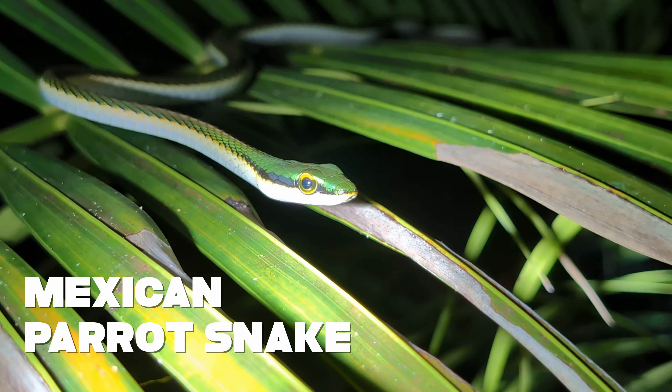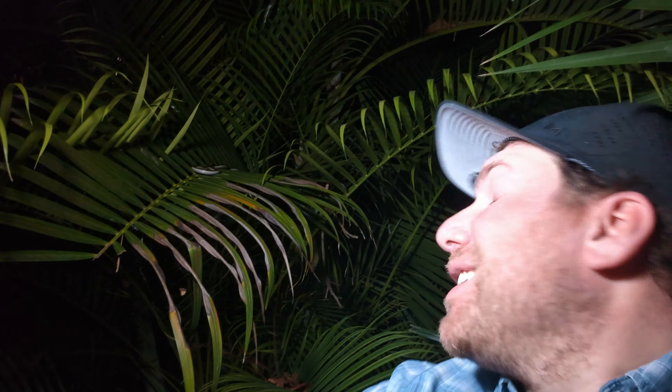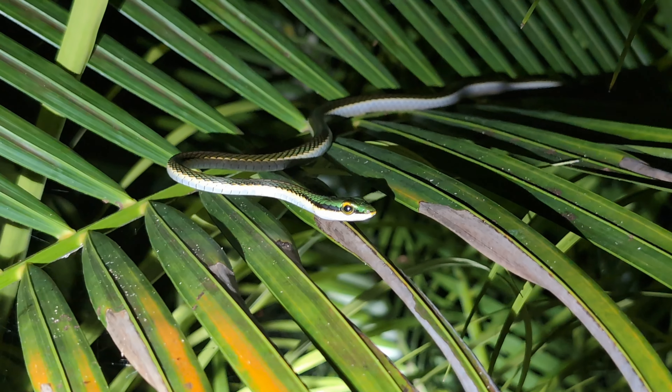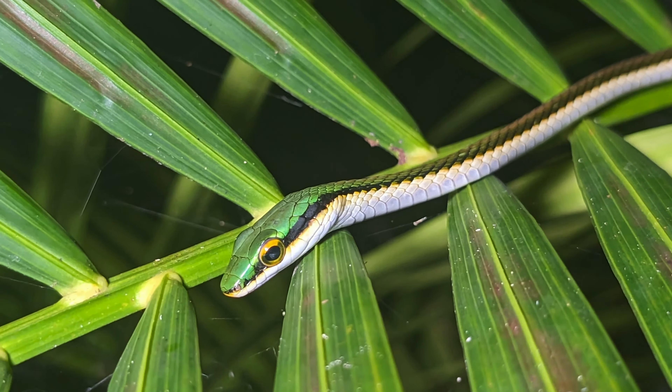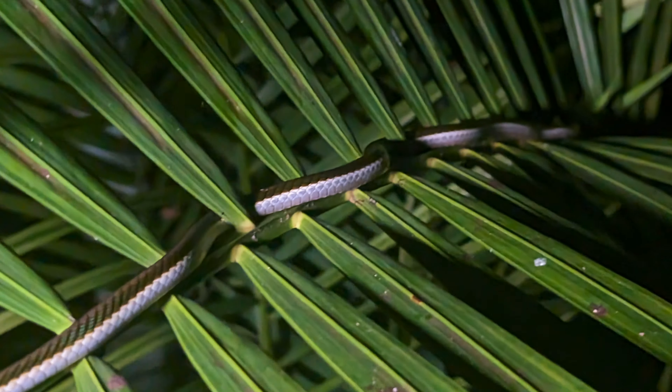Behind me right up there is a Mexican parrot snake. These snakes are diurnal, so at nighttime they move up into the low vegetation like this to find a place to sleep. He'll be here all night, so if I want to come back and get more footage, it'll be really easy to find. Why are they called parrot snakes? That is because of their beautiful coloration — iridescent greens and browns. If you can get a closer look, you'll see it really shines bright, and it might remind you of the coloration we see in many parrots.